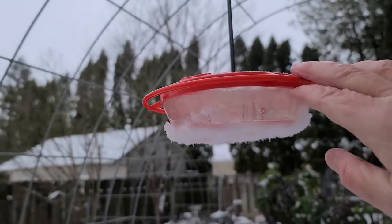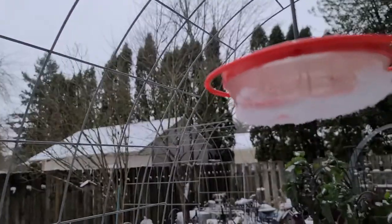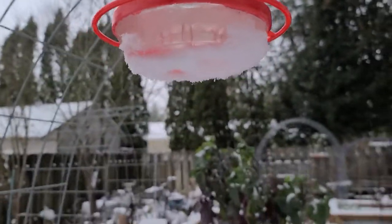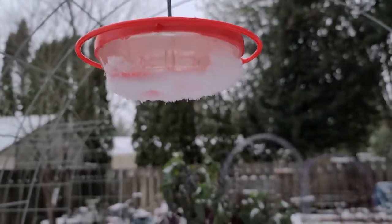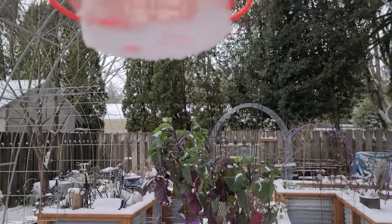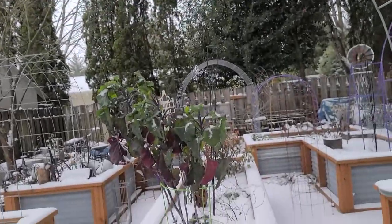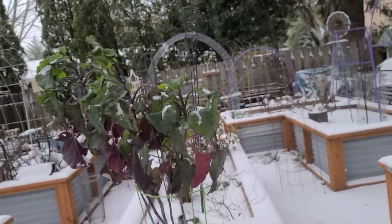It's 26 degrees out here and this feeder has been inside for about 15 minutes. But you see that water — they don't really freeze that hard. It has to get well below 26 degrees for them to freeze solid. It's probably going to go down to 25 degrees and then go back up.